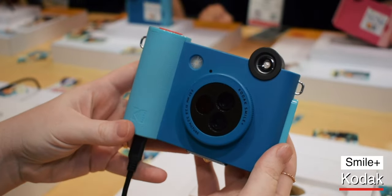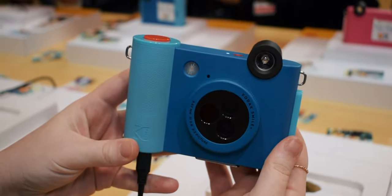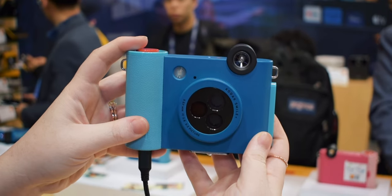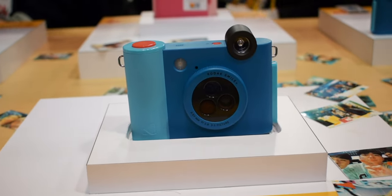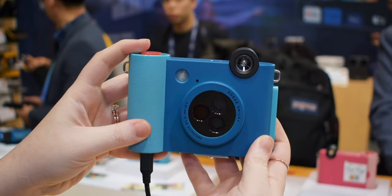Going from an action camera to a casual fun camera on the go, Kodak has a cute new instant print camera called the Smile Plus. It has 3 lenses and accepts cartridges of 10, or you could save images to a micro SD card. Not only do they print images, but depending on the cartridge, the image could be a sticker.